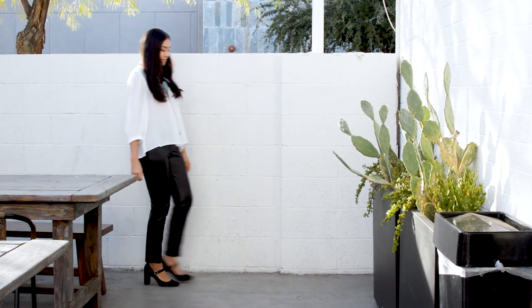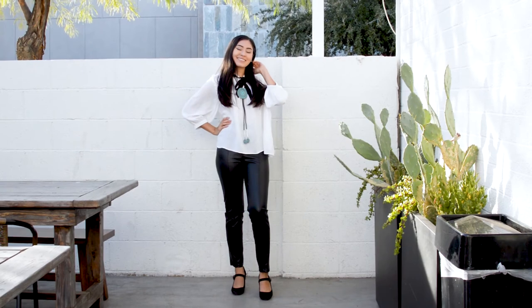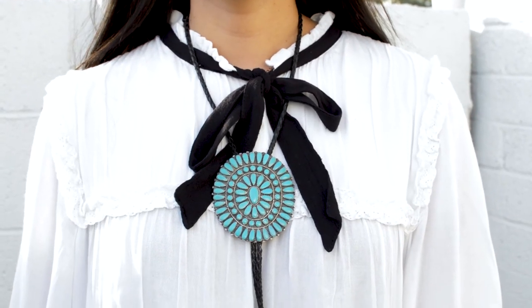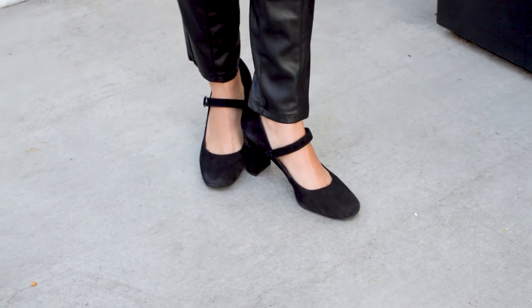For my outfit, I went for a simple white blouse with black leather leggings. This blouse caught my eye because of the very cute bow around the neck and I thought a bolo tie would be perfect to pair with this blouse. And lastly for shoes, I am wearing a black heel.